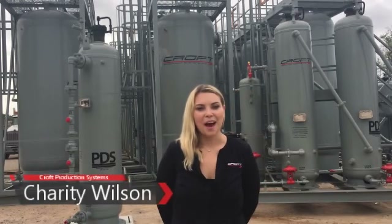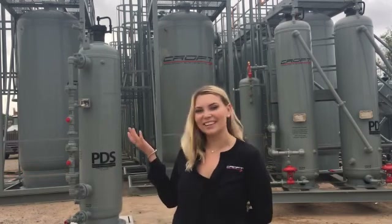Hi, my name is Charity. I'm an account representative here at Croft Production Systems, and I'm going to be your guide as we talk about our passive dehydration system, also known as the PDS. This is Croft's preferred alternative to the glycol unit for natural gas dehydration.